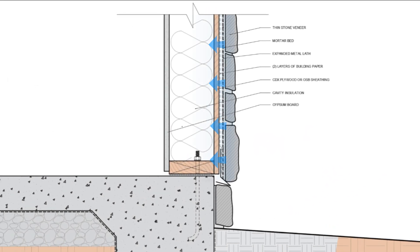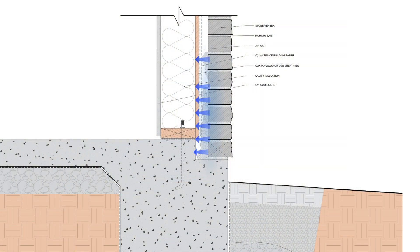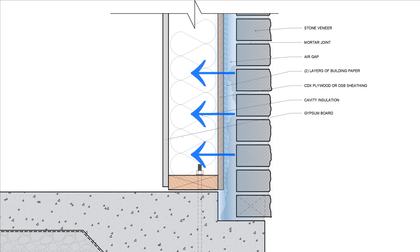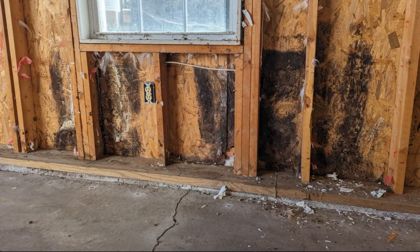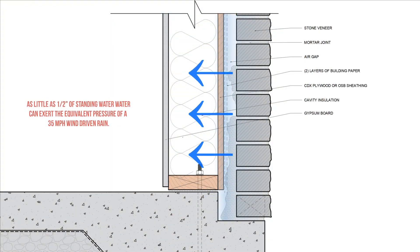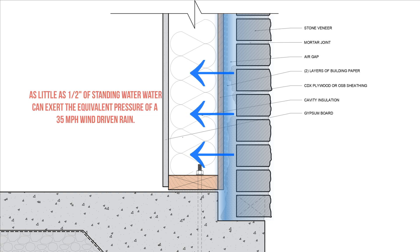That water can be transferred very easily if the stone veneer is in direct contact with the weather-resistive barrier or the house wrap, or if we have mortar droppings that have clogged the drainage space, and we get the capillary transfer of water due to capillary continuity between these materials. There's no capillary break separating the stone veneer from the wood-framed wall or the weather-resistive barrier. We can also get hydrostatic pressure exerted onto that WRB if mortar droppings are holding water in tension against the waterproofing, which accelerates bulk water intrusion.